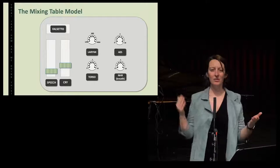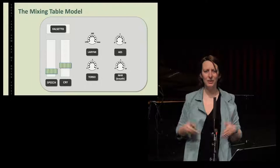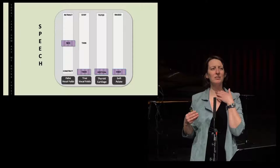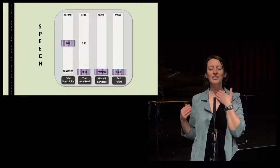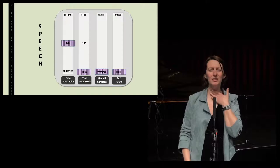If I would sing with that same speech feeling, it would be something like this: Summertime and the living is easy, fish are jumping and the cotton is high. What is going on if you dig deeper into speech? What's really working when you're just talking is your two vocal folds — you have this buzz. Summertime and the living is easy. Everything else is kind of relaxed. It's only your two vocal folds that are really working; everything else is relaxed.